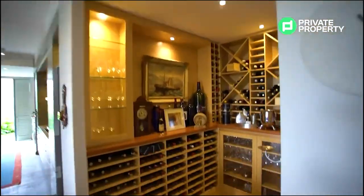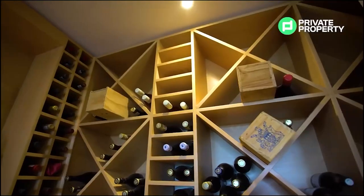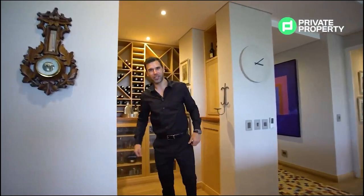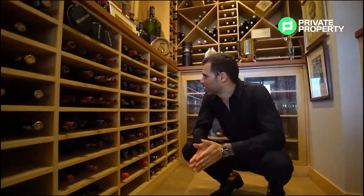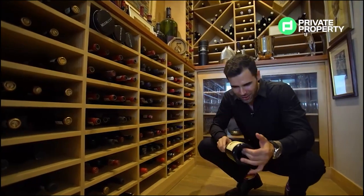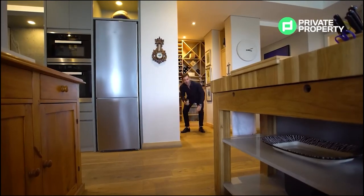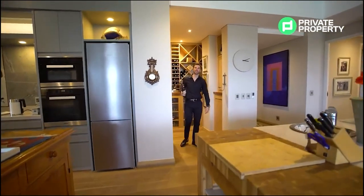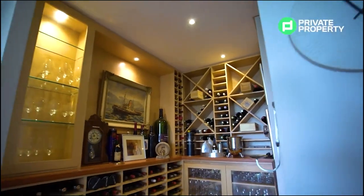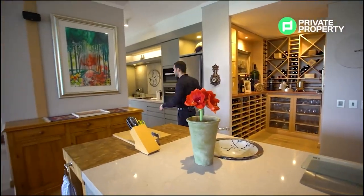Right behind me we've got a wine cellar, so let's go take a look at what they've got. Now with lockdown restrictions in effect, I'm sure many of you can sympathize with my need for a good bottle of wine. There's plenty of space for some glassware, cabinetry all over the place, as well as some really nice areas for you to put decorations in here and make it your own space.